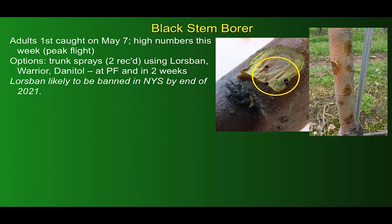Looking at black stem borer, we caught the first adults in Wayne County on May 7th — similar in Orleans County, maybe a little bit earlier — and we're getting very high numbers this week, as many as 100 to 200 per trap, so they're entering their peak flight period. Management options are still considered provisional since nothing we have will completely control this pest. Trunk sprays are definitely the best option — two of them, using Lorsban for one and either Warrior or Danitol for the next — timing now at petal fall and then two weeks later. We're still expecting that Lorsban will be banned in New York by the end of the 2021 calendar year.